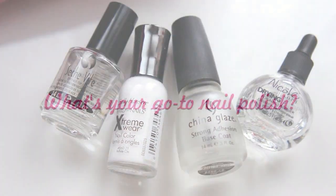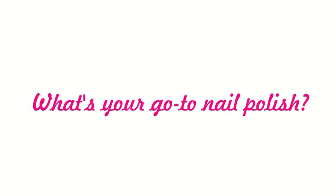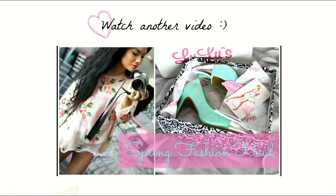So what is your favorite go-to nail polish? Let me know in the comments below. Don't forget to watch my last video that I just uploaded. Thank you guys so much for watching — have a great day!